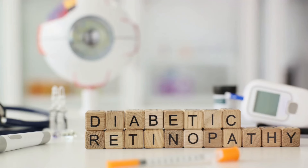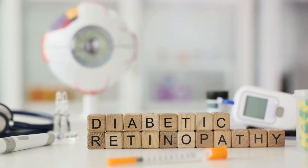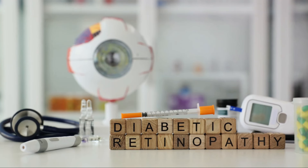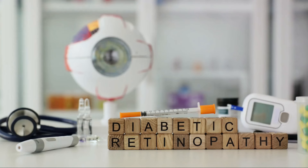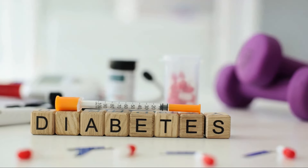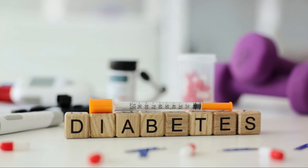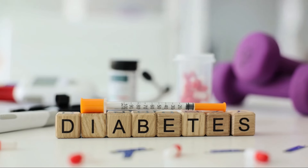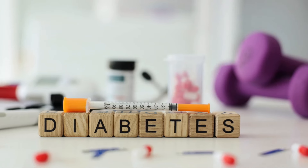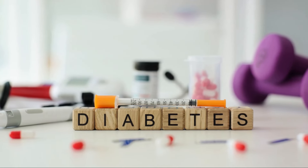Next up are eye complications. Diabetes can lead to various eye problems, potentially even blindness. The most common issues include diabetic retinopathy, which damages the blood vessels in the retina, and glaucoma — an increase in fluid pressure inside the eye that can lead to optic nerve damage and vision loss. There is also nerve damage elsewhere in the body, known as peripheral neuropathy. High sugar levels can injure the walls of the tiny blood vessels that nourish your nerves, especially in the legs, causing tingling, numbness, burning, or pain that usually begins at the tips of the toes or fingers and gradually spreads upward.